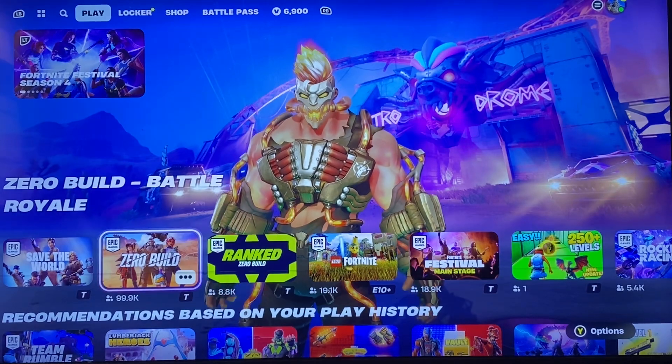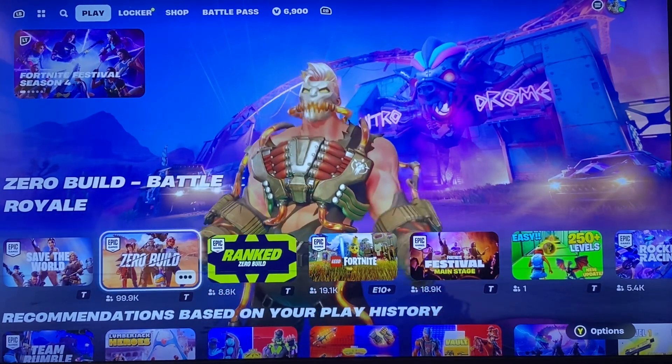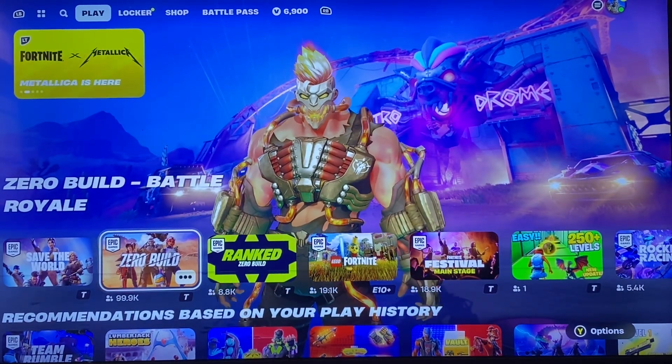I might do a separate video for the actual festival pass, but other than that, hopefully you guys enjoyed this item shop video and I'll see you guys in my next one.